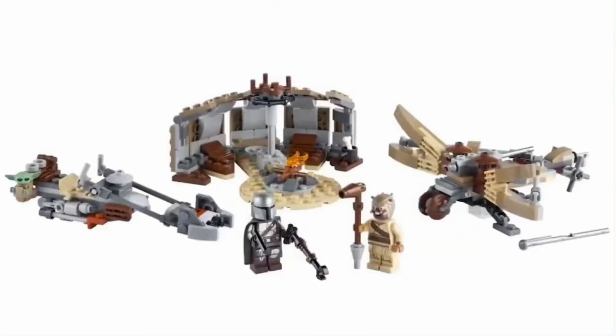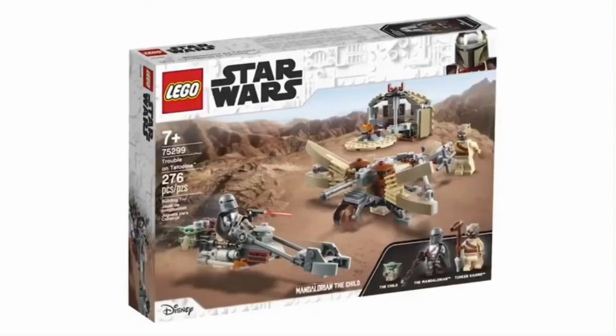As for the builds, the speeder bike looks great and quite accurate. I like how it has the little place for Baby Yoda to stay. The ballista looks really nice — it has spring-loaded shooters, which I believe are in a silver color. I don't know if we've ever gotten them in that color, but that looks really cool. And of course the Tusken Raider, and there is a little campsite which is kind of cool as well.